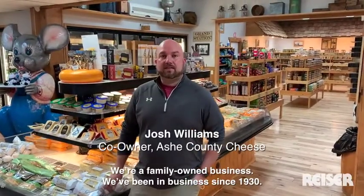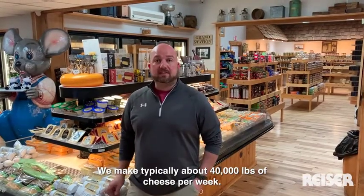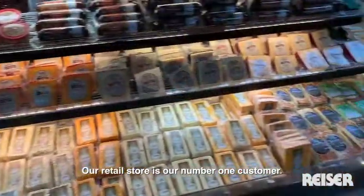We're a family owned business and we've been in business since 1930. We make typically about 40,000 pounds of cheese per week and our retail store is our number one customer.